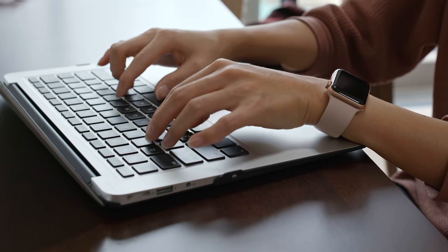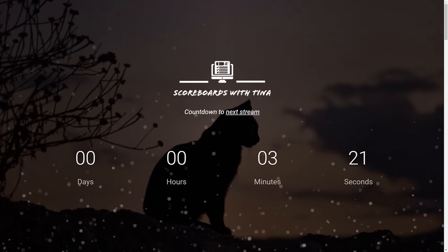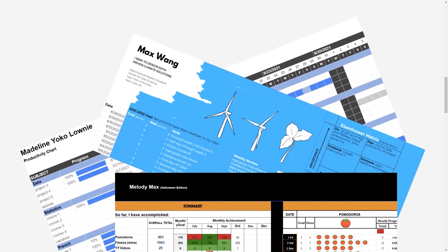The third way is something I personally realized, which is being active in online communities. Some of you may know Ibrahim from our Discord channel who's super active on Study with Tina livestreams. Ibrahim told me he was learning Django and web development, and he offered to make the website Scoreboards with Tina for free. Because he did such a good job, when I needed to make another website, he was the first person that popped into my mind and I hired him. So shout out to Ibrahim — very proud of you.